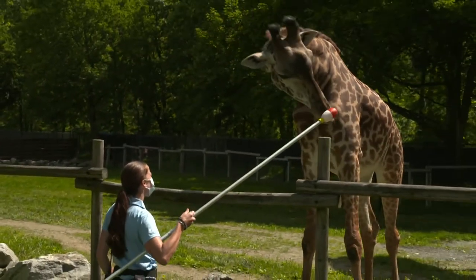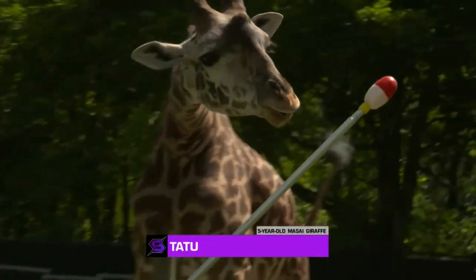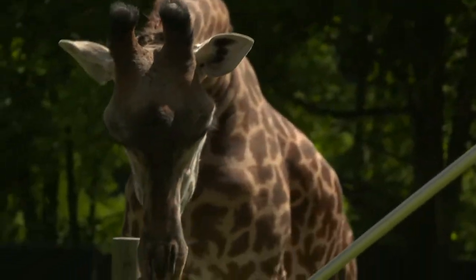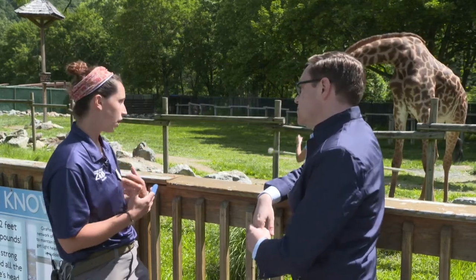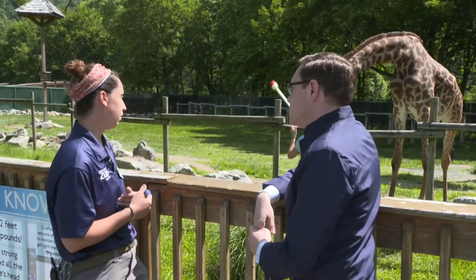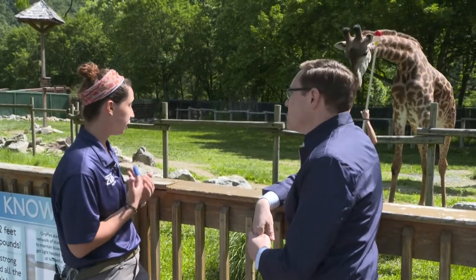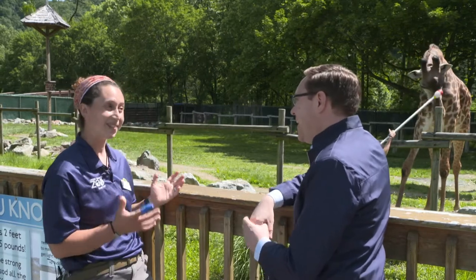She's moving him around. We can use this target for a lot of different things — to shape different behaviors, meaning we take this and build on it. For instance, we can use this target to get him into a position where we can do a blood draw, or work on his toes. For a giraffe, this is extremely important. We can't hold a giraffe in place — it's completely up to them.